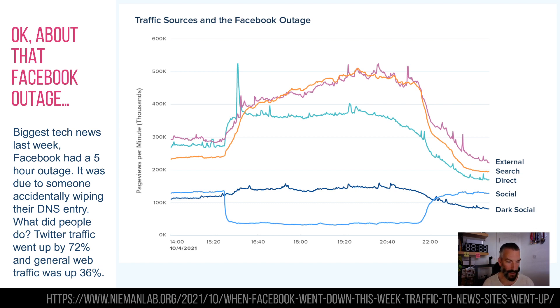What happened to the rest of the audience? Facebook's traffic pretty much went onto Twitter — Twitter traffic went up by 72% and the rest of the internet went up by 36%. Basically all of Facebook and Instagram visited news sites, trying to find out what was going on, or just doing the normal stuff they did before Facebook existed. For advertisers, it's estimated Facebook was losing about $545,000 an hour in advertising revenue — nearly two and a half million dollars lost — which isn't huge when they've lost $50 billion off their stock price, but there you go.